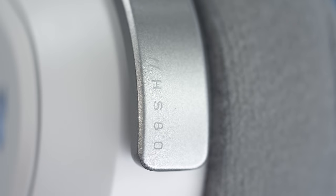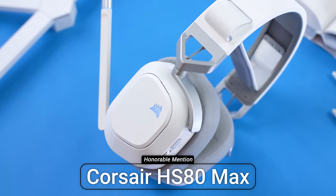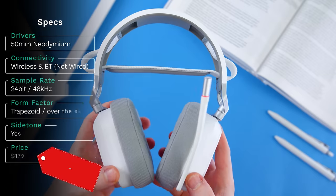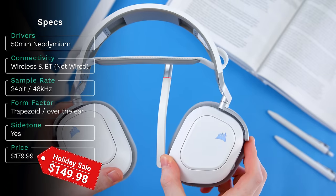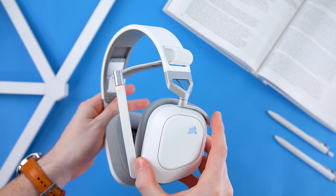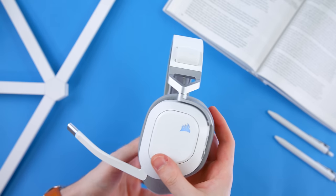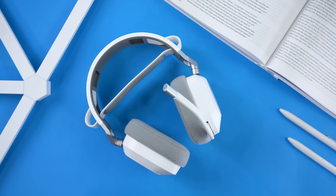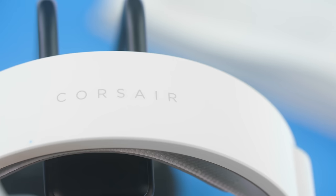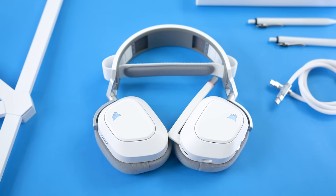The next honorable mention is the Corsair HS80 Max — a refreshed version of their HS80 RGB product lineup from a year or two ago. Admittedly not too much has changed, hence it still being in a runner-up spot, but they're good enough to be mentioned. These are wireless: plug the dongle into your PC, PS5, or PS4, and you can pair via Bluetooth as well. They come in a few different color options, and design-wise it's still relatively unchanged from the original HS80 RGB, though I've always liked the very clean look.